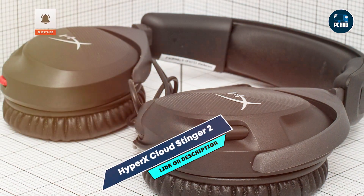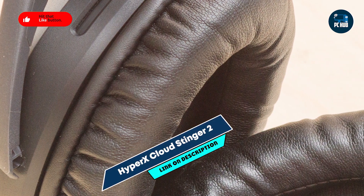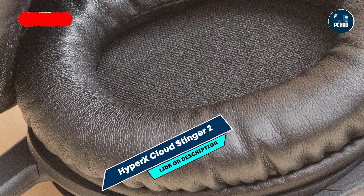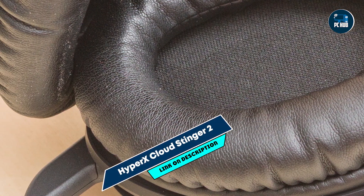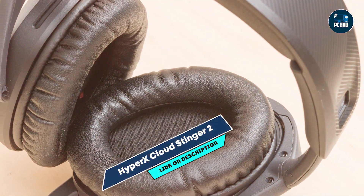The HyperX Cloud Stinger 2 features 50mm directional drivers that provide precise audio. It has an adjustable steel slider for durability and a swivel-to-mute noise-canceling microphone. The headset also boasts lightweight construction at just 275g, making it easy to wear for extended periods.